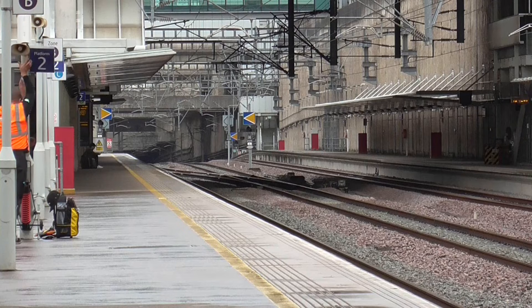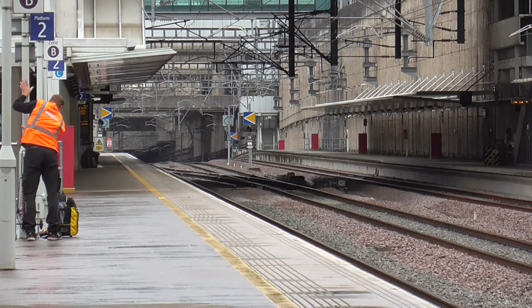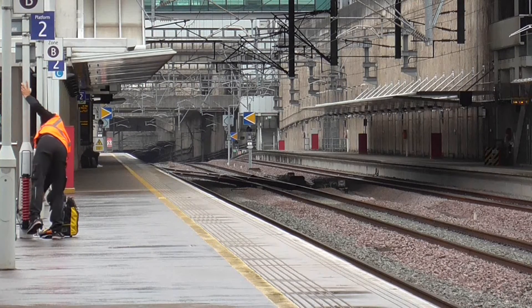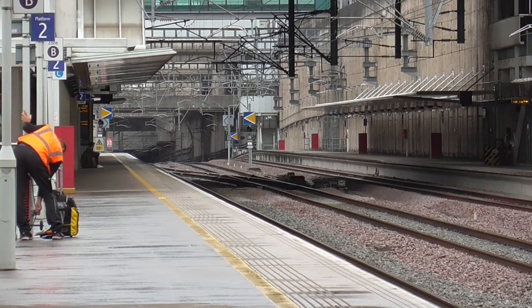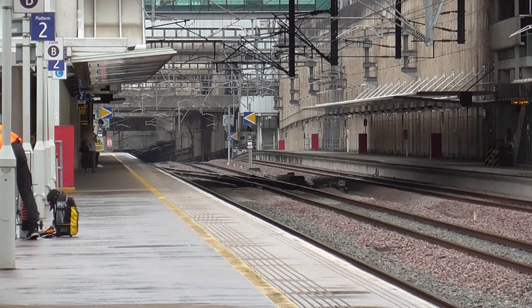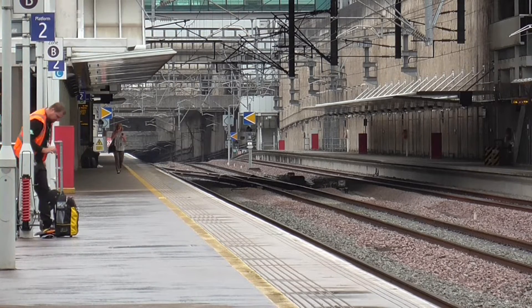Just to say I am going to focus on this side at the moment which is going towards London, Stratford International, and later on in the video I am going to go to the other side and we are going to get more trains going towards Kent and also into France as well.